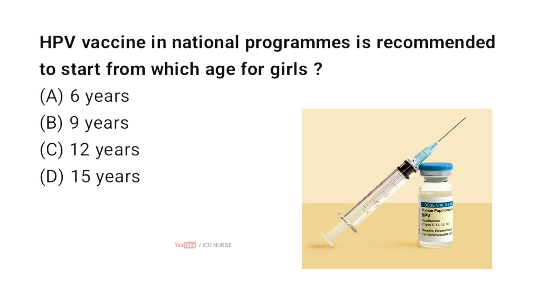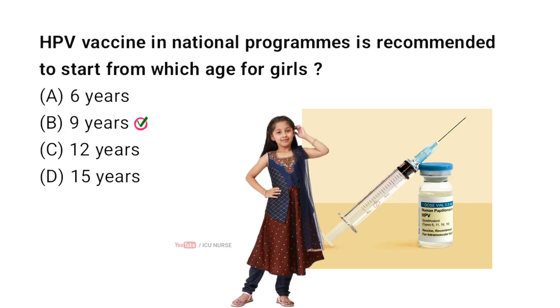HPV vaccine in national programs is recommended to start from which age for girls? Correct answer B: 9 years. National programs typically recommend starting the HPV vaccine for girls between 9 and 14 years. Two doses are given in this age range, while three doses are needed for those who start at age 15 or older.